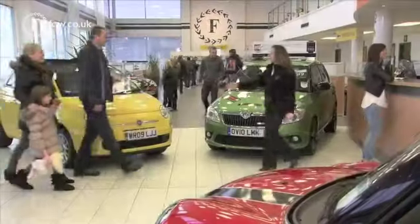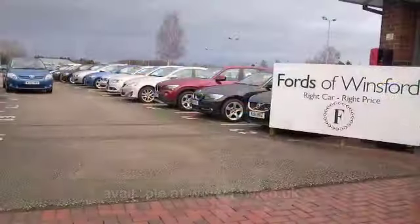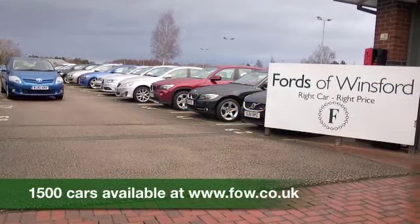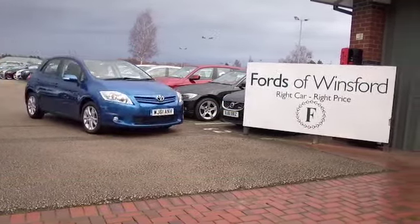So if you'd like to find out a little bit more, why not give Jackie and the team a call in our call centre. They can answer any questions you might have. Bring your licence with you, have a test drive and discover this great car for yourself at Fords of Winsford.